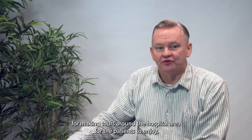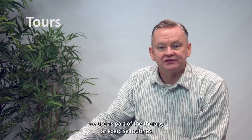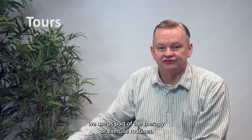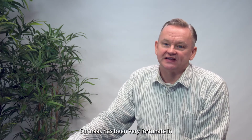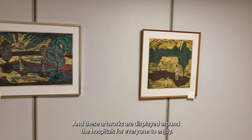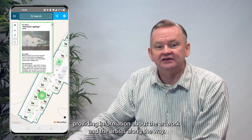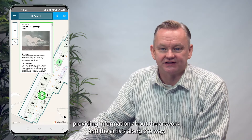The second innovation is using MazeMap as a platform for making tours around the hospital area for the patients to enjoy, or to use as part of their therapy or exercise routines. Sunnaas has been very fortunate in being gifted many wonderful works of art in our 50-year history, and these artworks are displayed around the hospital for everyone to enjoy. We plan to use MazeMap to create a tour of these artworks, providing information about the artwork and the artists along the way.